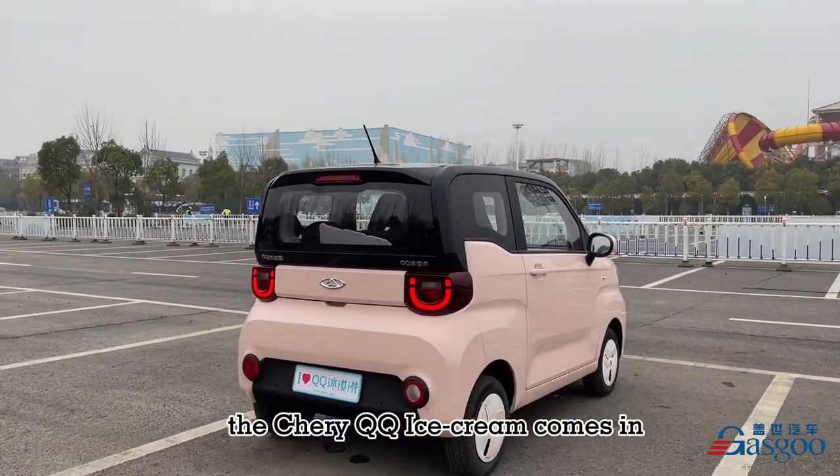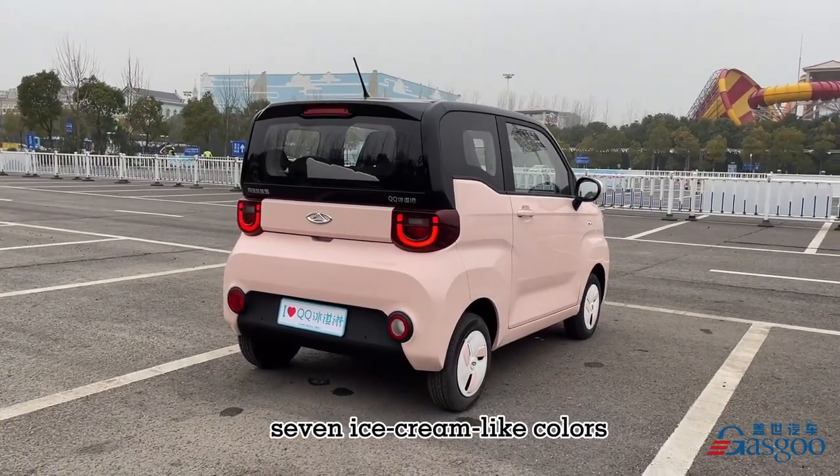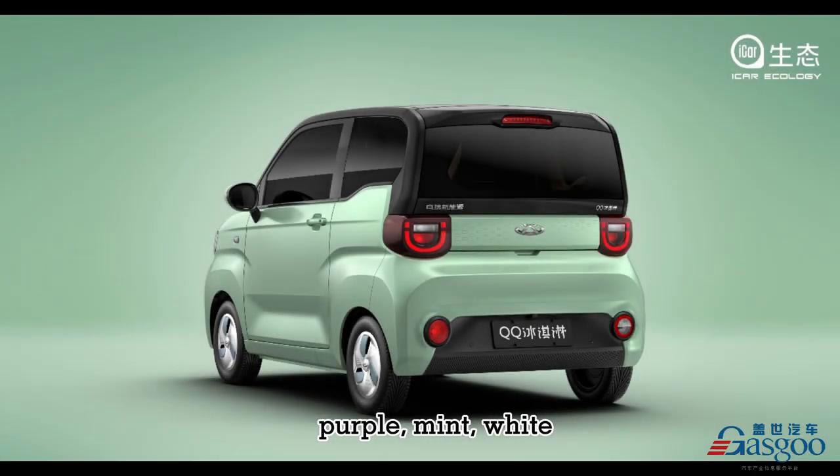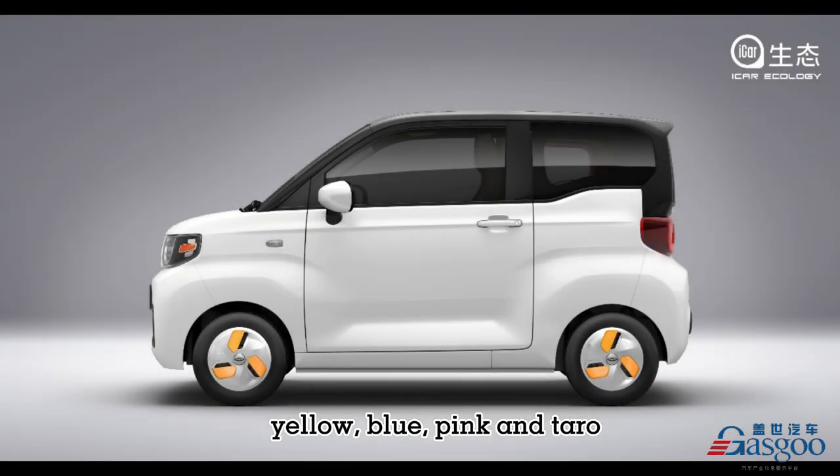The Chery QQ Ice Cream comes in 7 ice cream-like colors: Purple, Mint, White, Yellow, Blue, Pink, and Tarot.